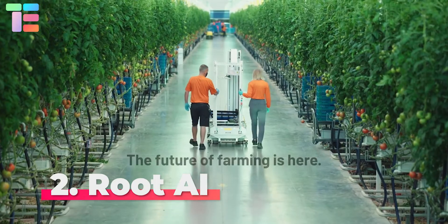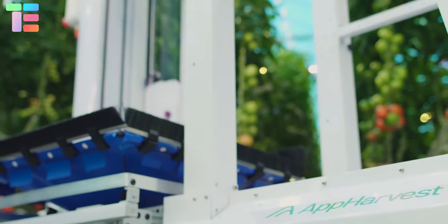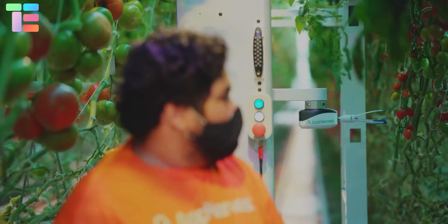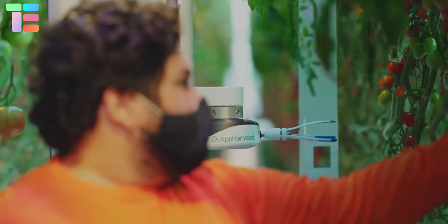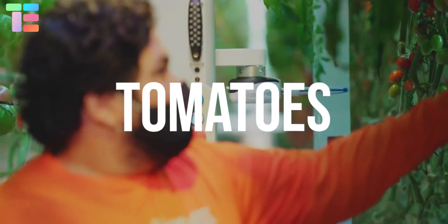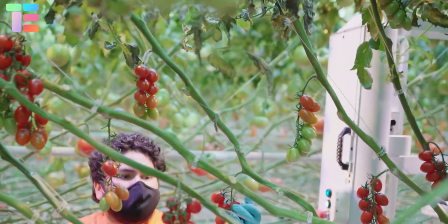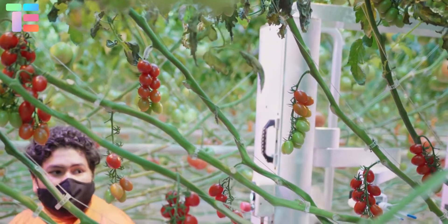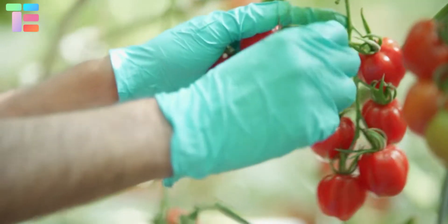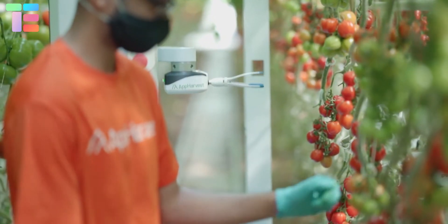Number 2: Root AI. Root AI, a startup developing the Virgo harvesting robot for indoor farms, was acquired by AppHarvest for $60 million. Virgo is a harvesting robot that can verify and reap multiple crops including tomatoes, peppers, cucumbers, and much more. Its tomato dataset allows it to identify more than 50 variations of the fruit.